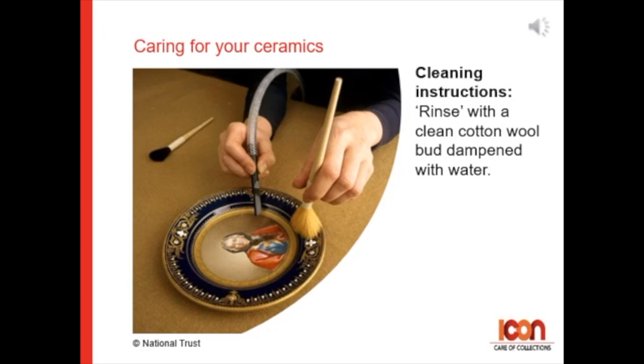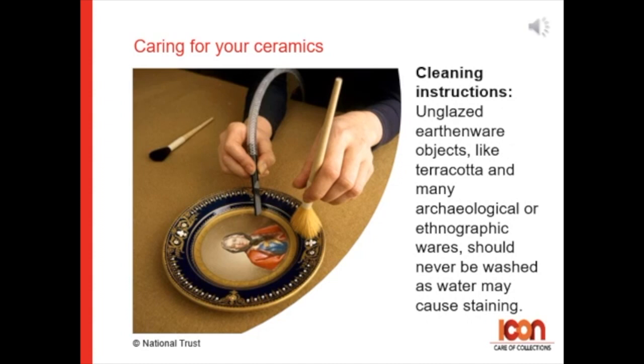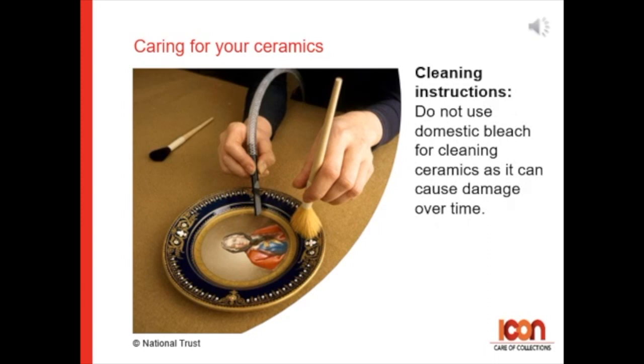Rinse with a clean cotton wool bud dampened in clean water. Unglazed earthenware objects like terracotta and many archaeological or ethnographic wares should never be washed, as water may cause staining. And finally, do not use domestic bleach for cleaning ceramics, as it can cause damage over time.